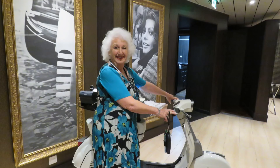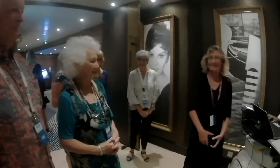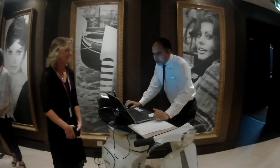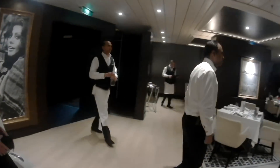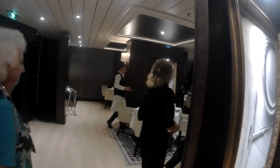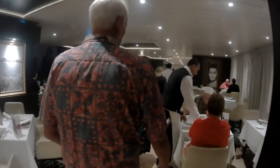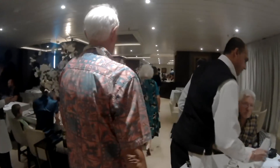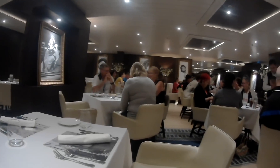The menu has an Italian theme and the dining area is surrounded by images of Latin legends captured by one of Italy's most famous photographers, Angelo Frontone. Like the Dragon Lady, seating is limited so it's advisable to book early.